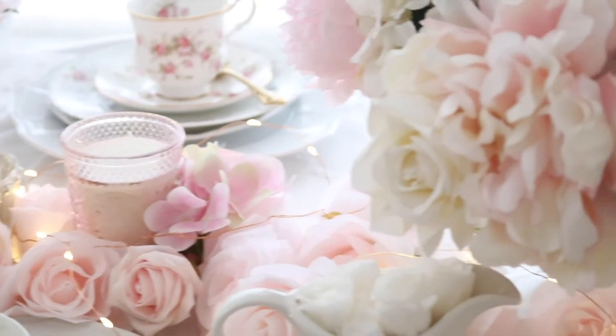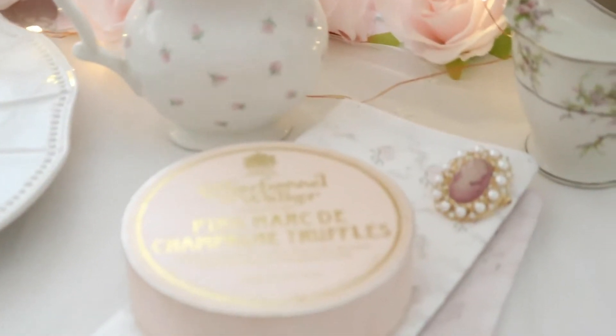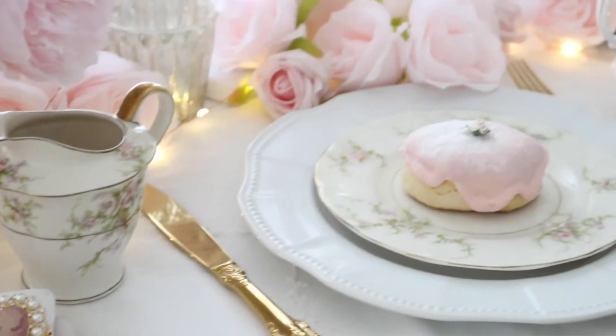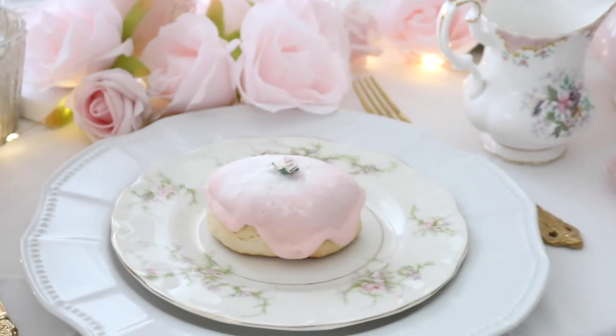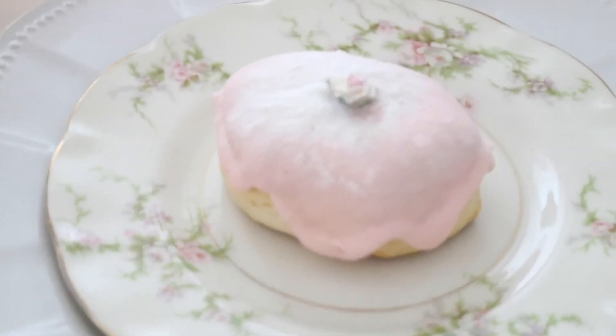Some pretty pink roses, my chocolates, and a delicious pink scone. I think it looks so pretty on my favorite plate in pretty pastel roses.